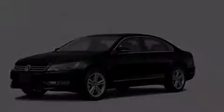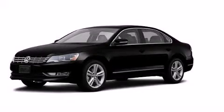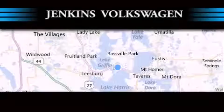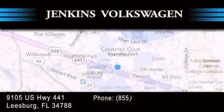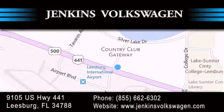This vehicle is sure to sell fast. Call and arrange your test drive today. Jenkins Volkswagen of Leesburg is conveniently located at 9105 U.S. Highway 441 in Leesburg. Contact us to find out about our financing specials or visit us at JenkinsVolkswagen.com.